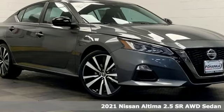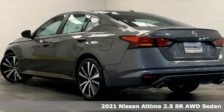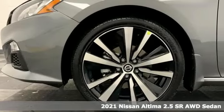It's a new 2021 Nissan Altima. Add a little extra to the ordinary with the Altima. It's built to accentuate everything you love and need about driving.